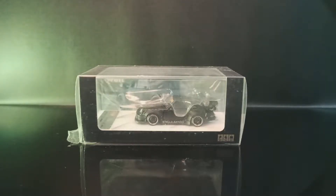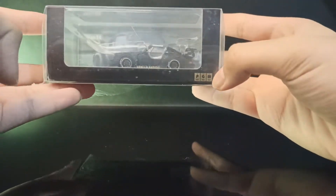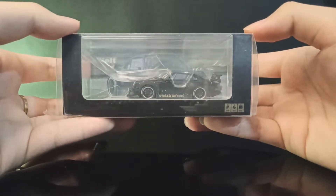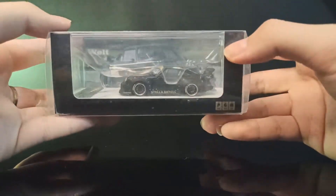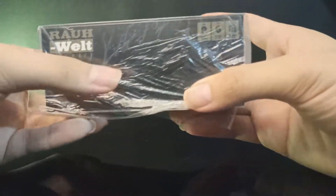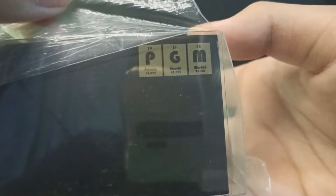Yo, welcome back! Kali ini gue mau review PGM Porsche 993 RWB Stella Artois. Ini diecast, bukan resin, tapi packaging-nya racing banget. Ada outer protektor di belakangnya. PGM ini singkatan dari Private Goods Model.